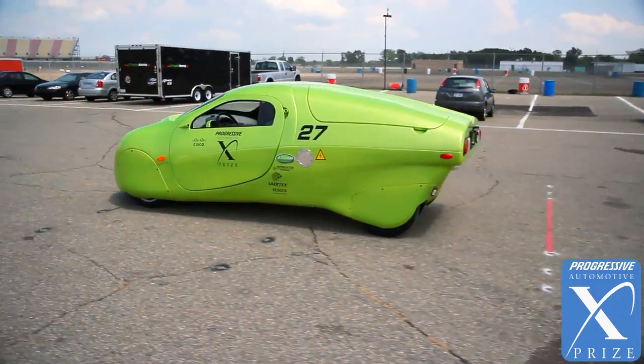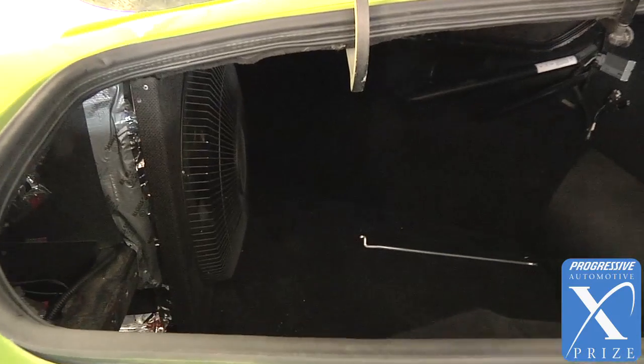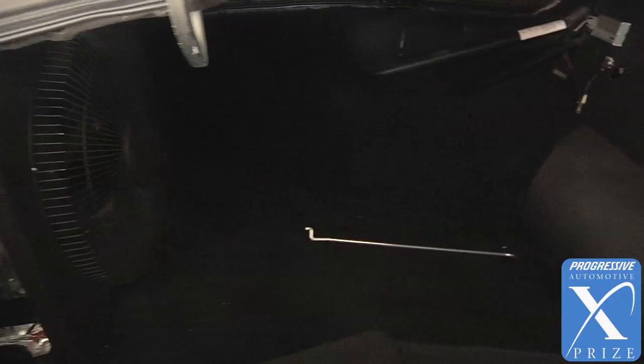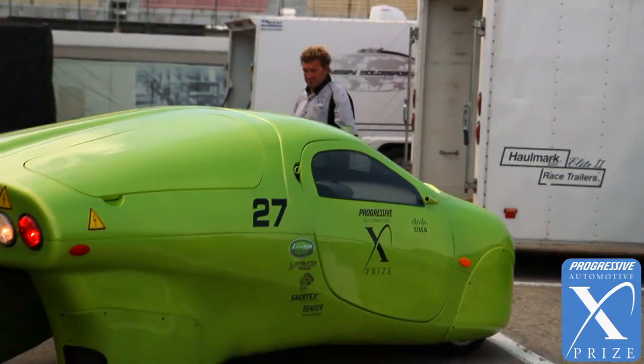The other thing we looked at was what do you do with this car? You still have to go grocery shopping, you still have to pick stuff up. We can put a week's worth of groceries and probably four or five cases of soda in the back of the Wave Car, and it still gets great mileage and has the aerodynamics and everything in the back of it.